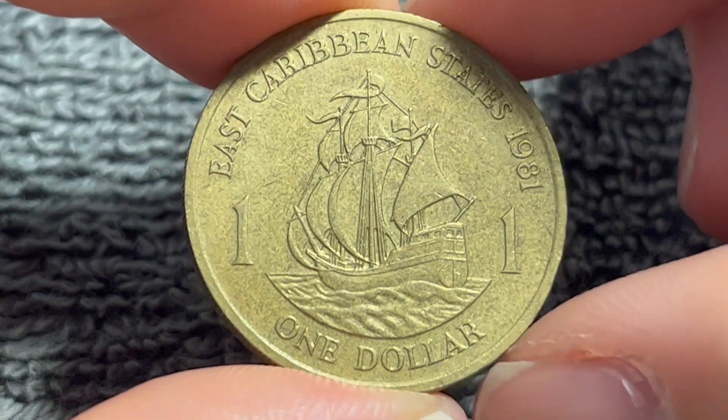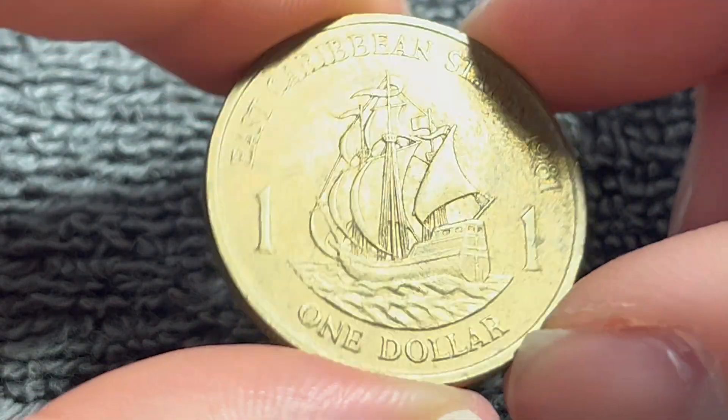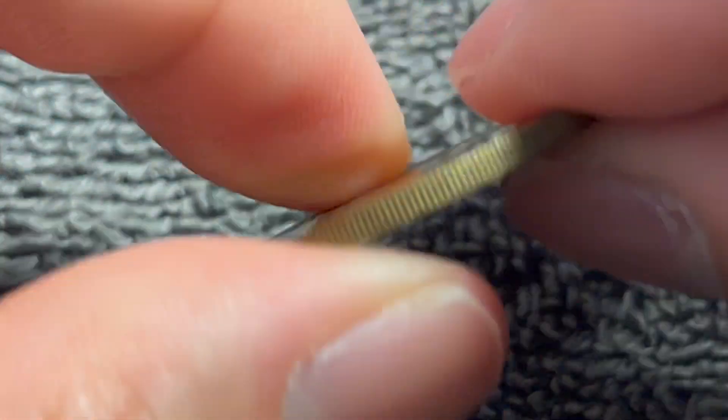This coin, however, is round, as you can plainly see. It's aluminum bronze in composition, 8.2 grams, 26.9 millimeters in diameter, 2 millimeters thick, with a reeded edge, as you can see right there.